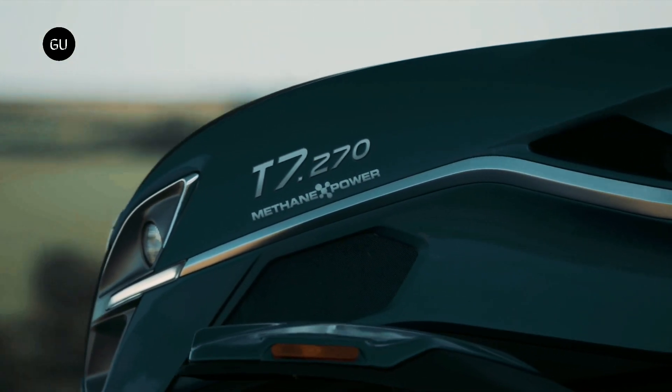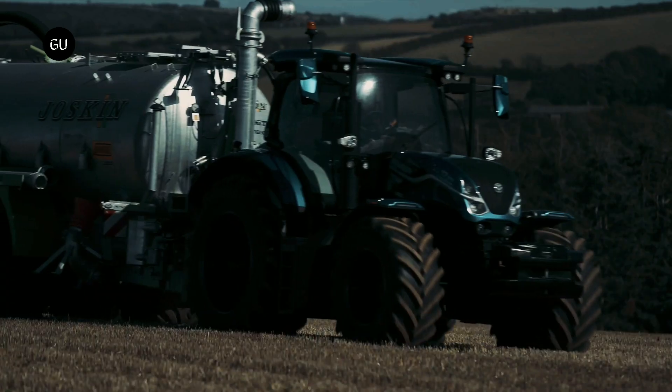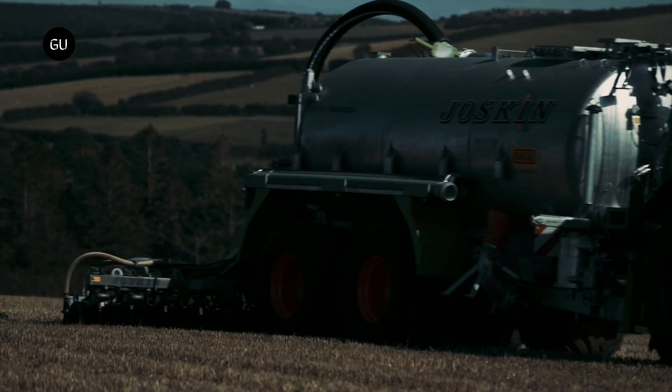The T7 Methane Power LNG is currently a concept tractor, but according to New Holland, it's the world's first tractor designed to run on LNG, allowing farmers to create their own fuel.